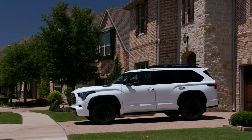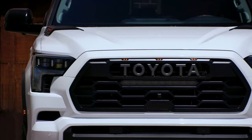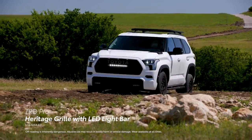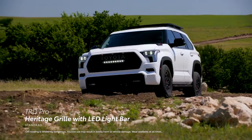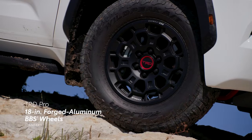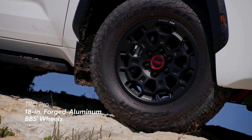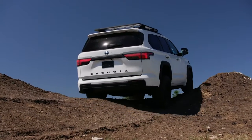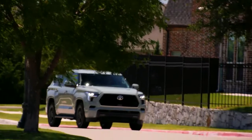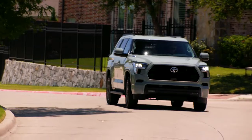TRD Pro comes equipped with a range of visual upgrades to match its capability, including a heritage-inspired Toyota grille with LED light bar and marker lights, 18-inch TRD Pro matte black forged aluminum wheels with TRD center caps, dual-tipped single exhaust, and TRD badging.